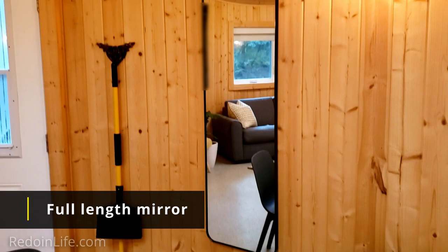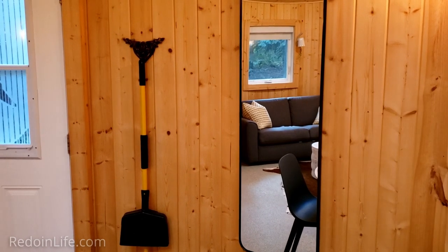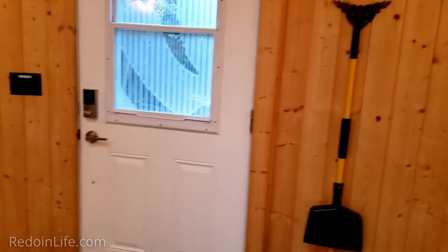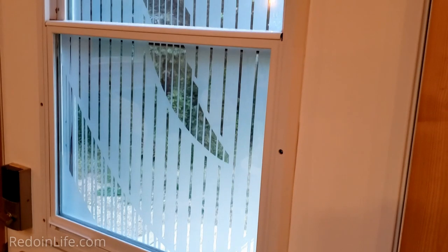We have a full-length mirror here, so before you head out the door you can take a quick look and check yourself out. In terms of privacy, I don't think they have a cover for the front door. As long as someone doesn't come right up close, they shouldn't see you — but I wish there was a cover for the front door.